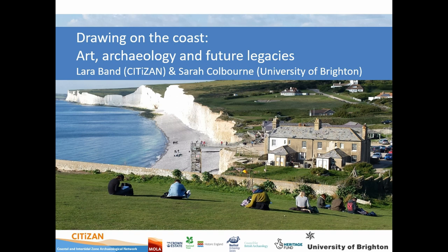We've received more funding from the National Lottery Heritage Fund, and we're going to continue from now to 2021.